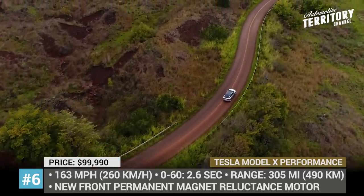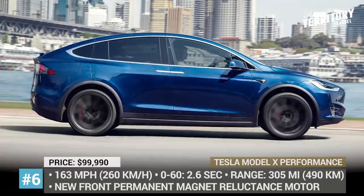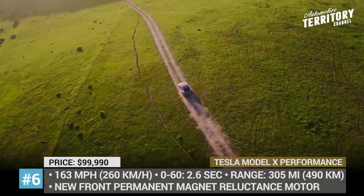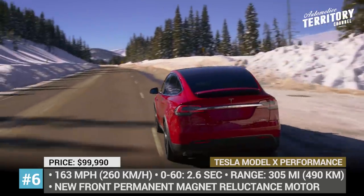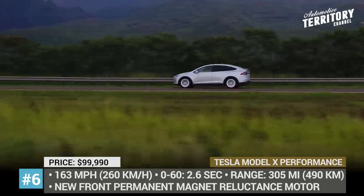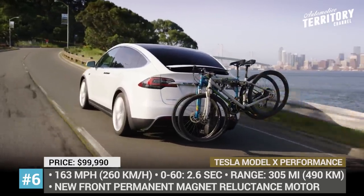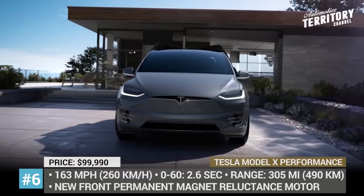The Performance trim is powered by an all-wheel drive system with two independent motors, the front one being of a new permanent magnet-reluctance kind. The battery has 305 miles of range and is now compatible with 200 kW superchargers, so recharge stops between drives have become much shorter. The Tesla Model X Performance tops out at 163 miles per hour and rides on adaptive air suspension that firms up the ride for aggressive driving. This package also includes enhanced interior styling with carbon fiber inserts and an improved sound system.